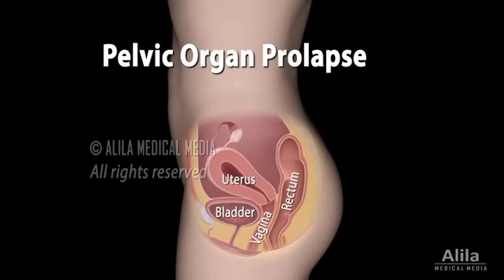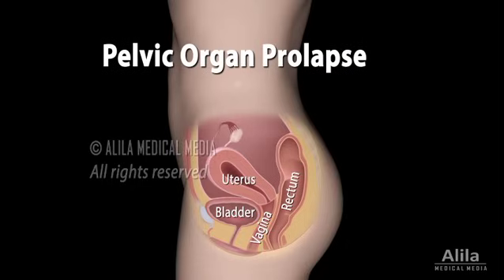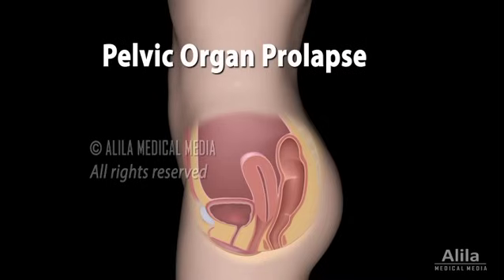Pelvic organ prolapse is a group of conditions in which one or more pelvic organs drop from their original position into or out of the vagina. Normally, the pelvic organs are held in place by the pelvic floor muscles. Prolapse happens when these muscles are weakened and can no longer offer proper support. A prolapse can be of different degrees, ranging from mild to severe, and more than one organ may be affected at the same time.